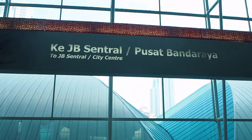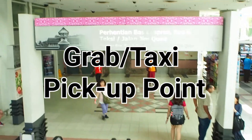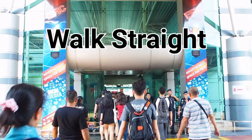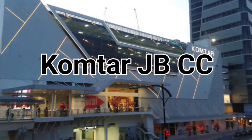Walk straight and follow the signboard and you will eventually reach this place. At this point, you can choose to go down the escalator and you will reach the taxi or Grab pickup point. Alternatively, by walking straight from here, you will eventually arrive at two shopping malls in JB, which are Johor Bahru City Square and Komtar JBCC.